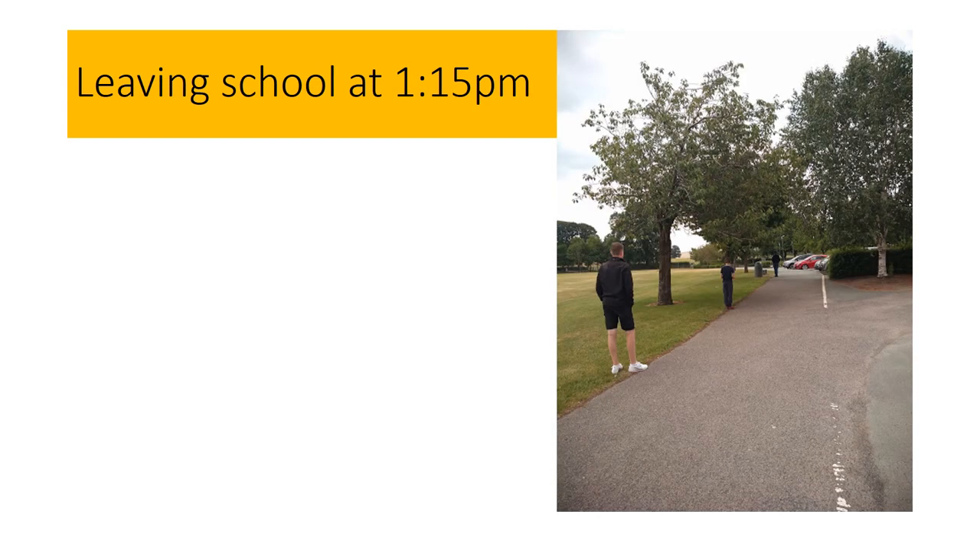The school day will finish at 1:15. Please make sure that you maintain social distancing as you make your way home after what will be an excellent day of learning. I hope that you can see we have taken every precaution possible to keep you and our staff safe. If you have any concerns during the course of the day do not hesitate to speak to your teacher and we will endeavour to resolve any concerns.